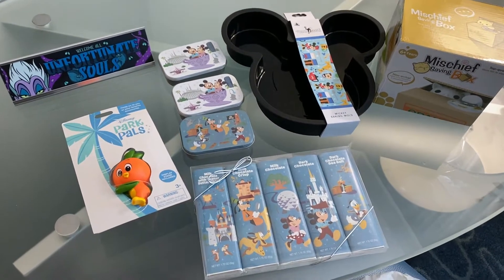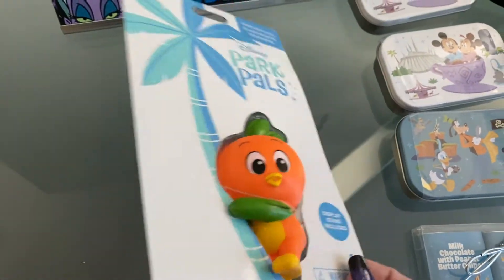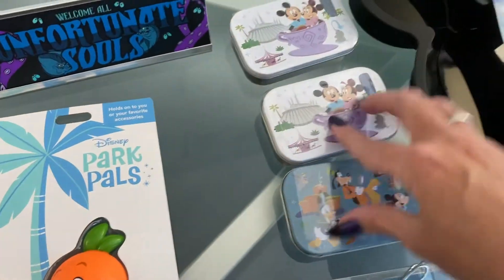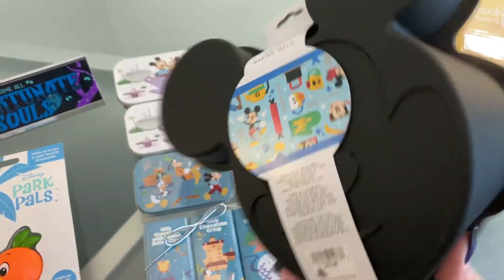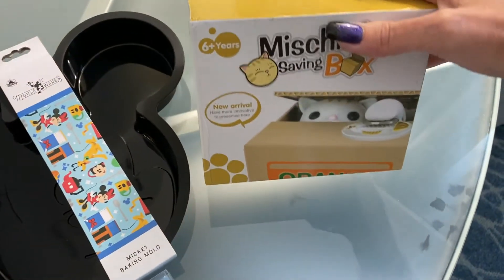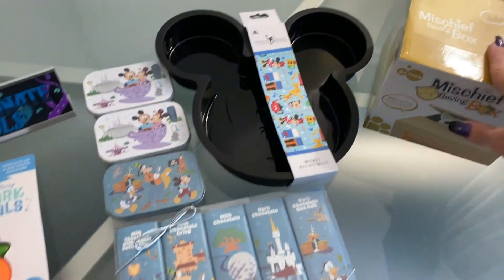This is just some random odds and ends stuff I picked up. I saw this at the Polynesian — I thought it was adorable, it's like a little desk plate. And then an Orange Bird Park Pal — it's like an old-time 80s hugger. And then some mints and some chocolate for my nieces. This is a cake pan for me. And this we got in the China Pavilion — it's a cute little piggy bank where you put the coin on and the cat comes out and grabs it. I've seen these before but thought it was adorable, so we grabbed one.